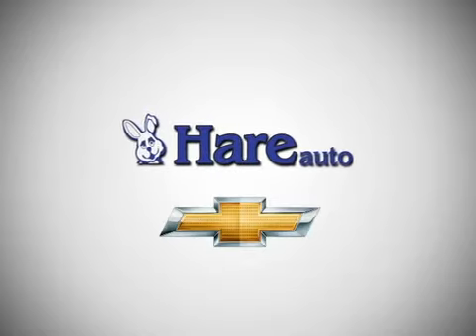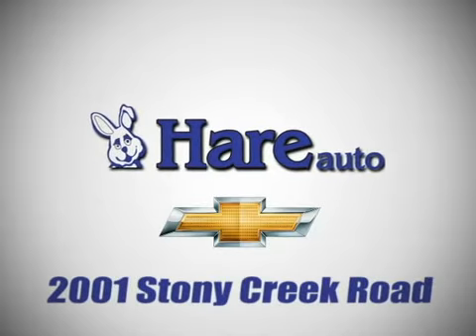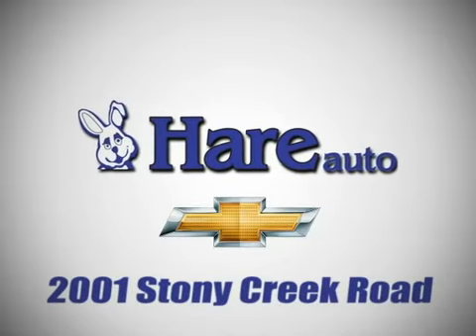Hair Chevrolet, a dealer for the people. Stop in today. We're easy to find just west of Highway 37 at 2001 Stony Creek Road in Noblesville, Indiana.